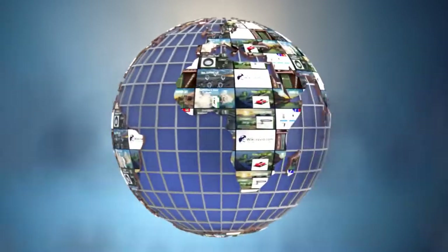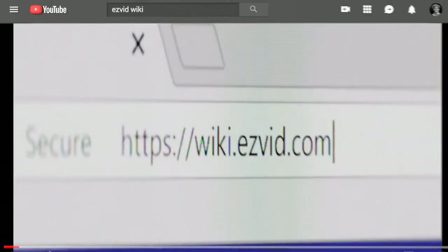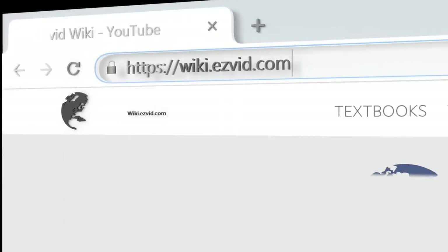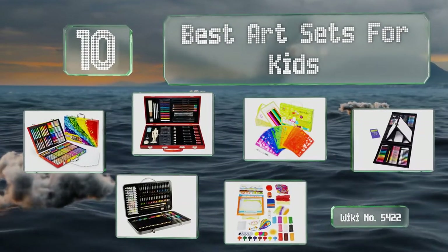EasyVid presents the 10 best art sets for kids. Let's get started with the list.